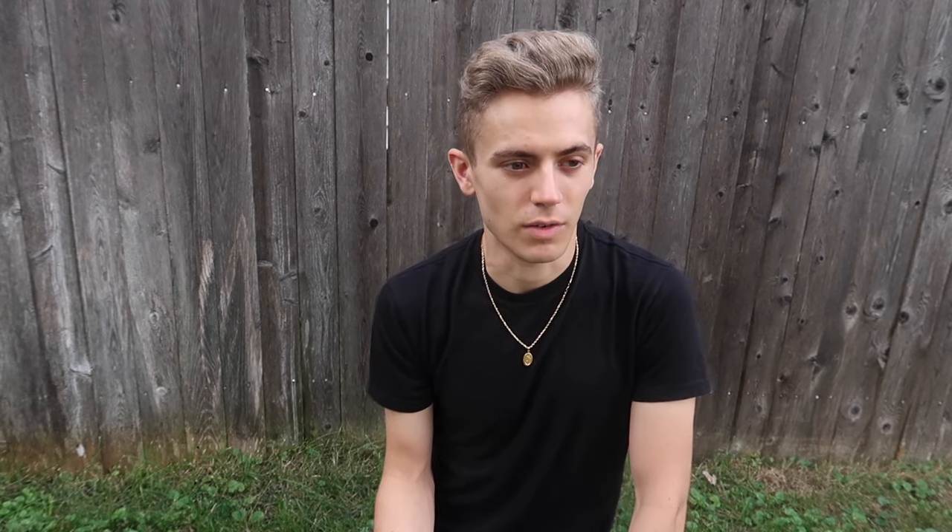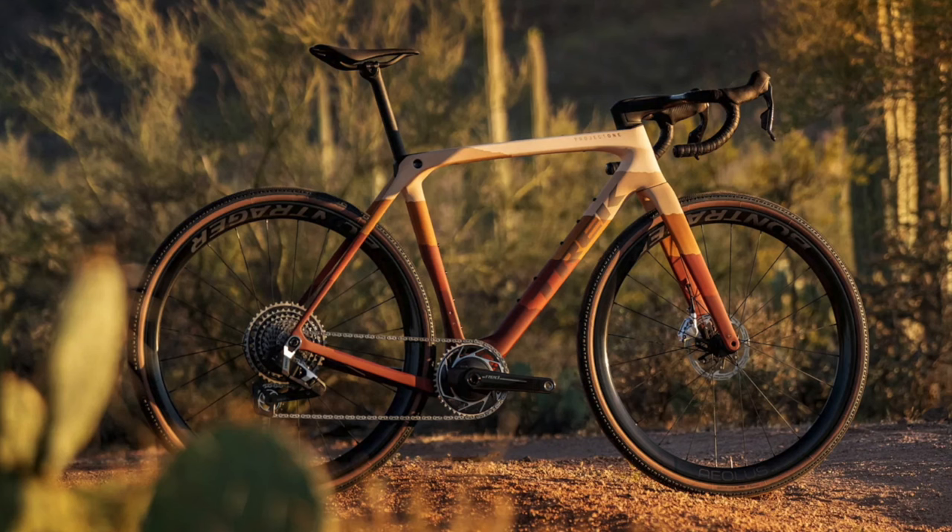A couple years ago I did a comparison between the Diverge and a Canyon gravel bike and told the person to go for the Canyon at the time, because it was really hard to get something from Specialized during COVID. I always say support your bike shops when you can. If the Diverge had been available, that actually would have been good for that person so they could get out and ride. But now we're going to compare the Checkmate.